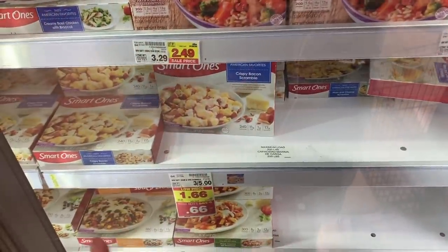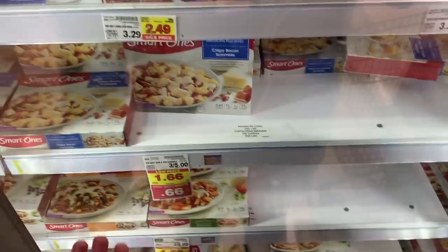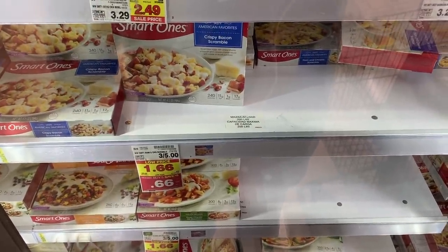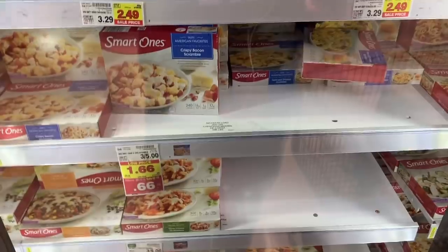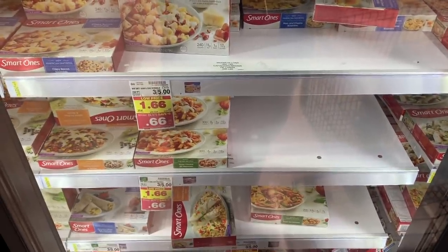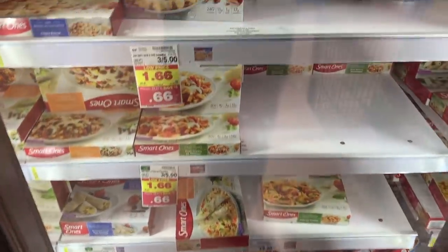I can't believe Kroger made this happen, but they have Smart Ones on sale for $0.66, which is awesome in and of itself. There's a $2 off five printable coupon — I'll have the link in the description below. Print it quick, it's not going to last. Buy five and use that coupon and these wind up being about $0.23 each, which is an unbelievable deal for frozen meals. I'll be back to stock up when I get my coupons.